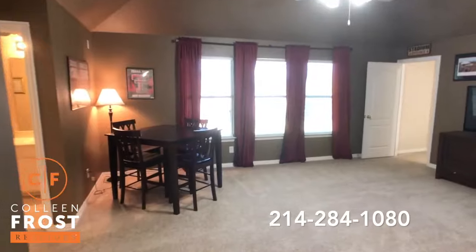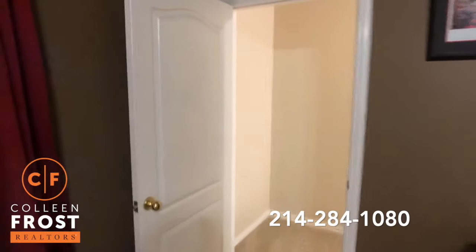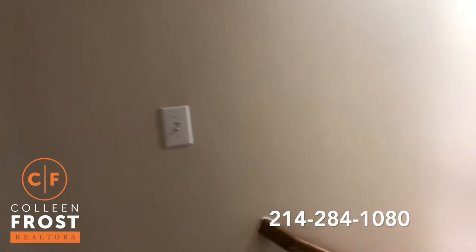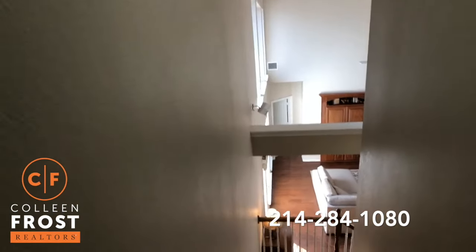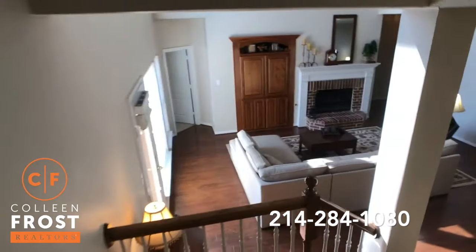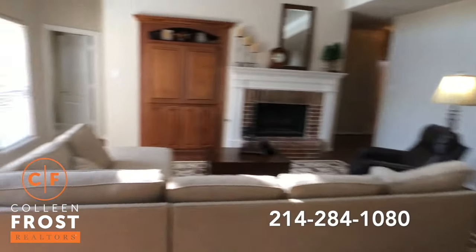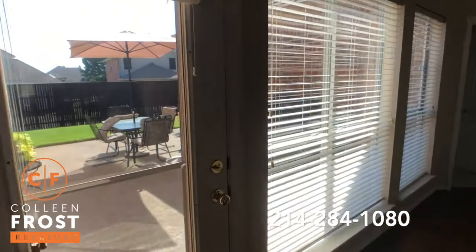Three-car garage, completely closed-off game, media, and bonus area. Love the double staircases, big corner lot, hardwood floors, exotic granite countertops in the kitchen, and granite countertops also in the master retreat.